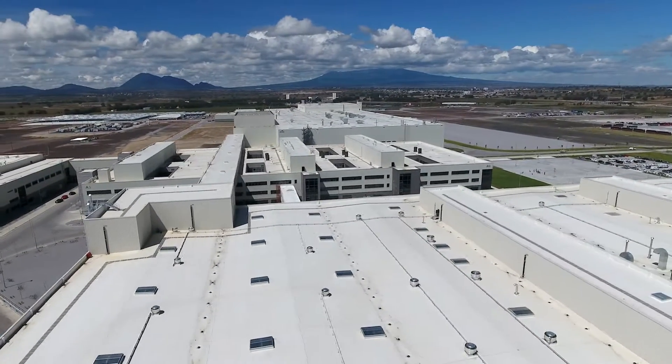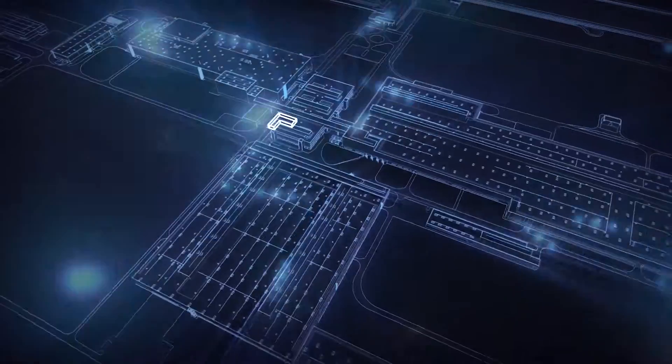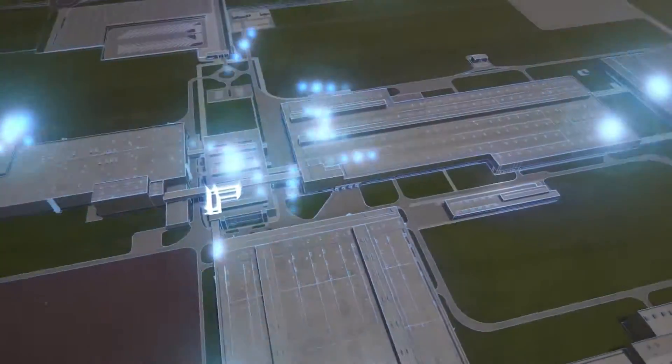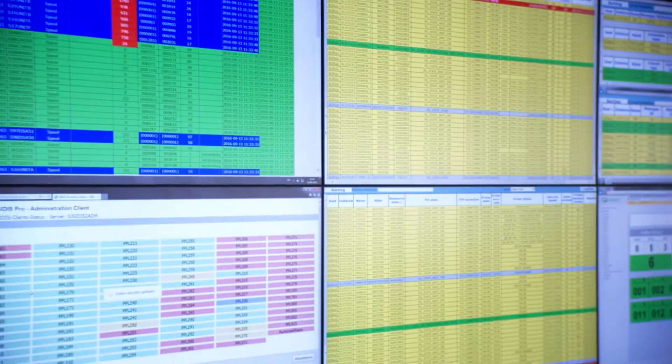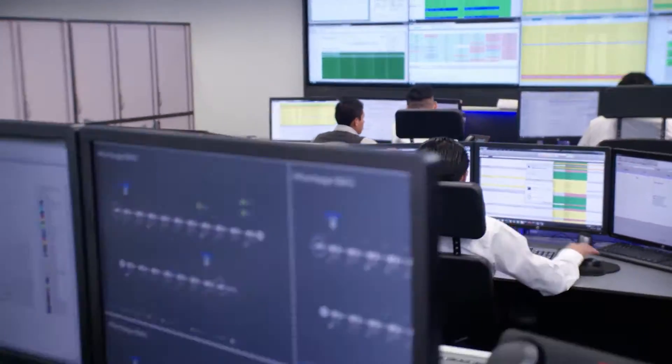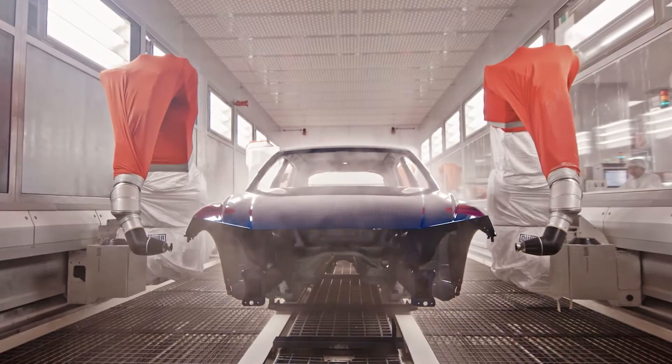Audi's most modern production plant was put into operation 30% faster than other plants, and it is a prime example of the Audi Smart Factory. The production control station is the heart of the plant and the most advanced in the Audi world. This is where 105 employees monitor the entire production process.